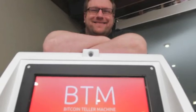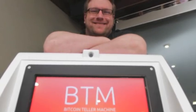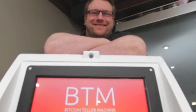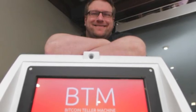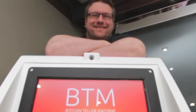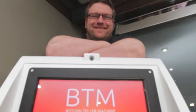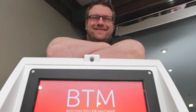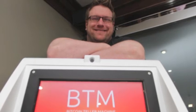If you find yourself strolling down 17th Avenue and you pop into the Waves Coffee Shop, the one on 9A Street, you'll notice something unusual there. It's a brand new ATM for Bitcoins. Dave Bradley is the man behind the ATM and the co-founder of Bitcoin Brains, a local Bitcoin company, and he joins us in studio.